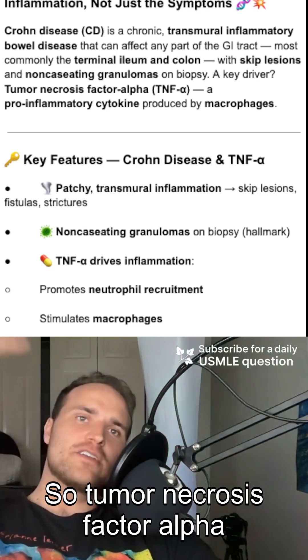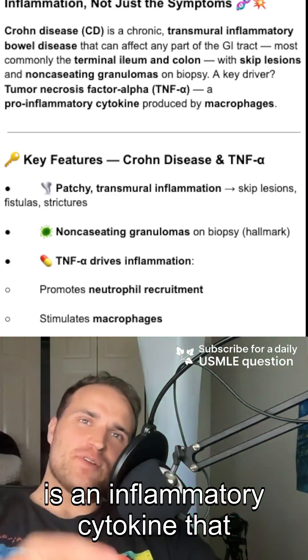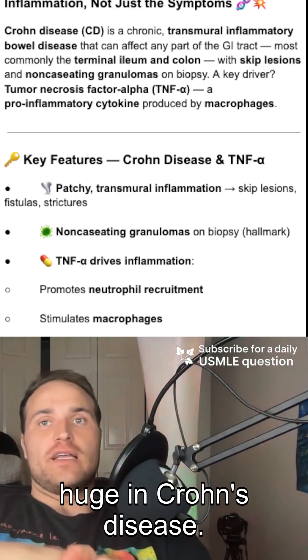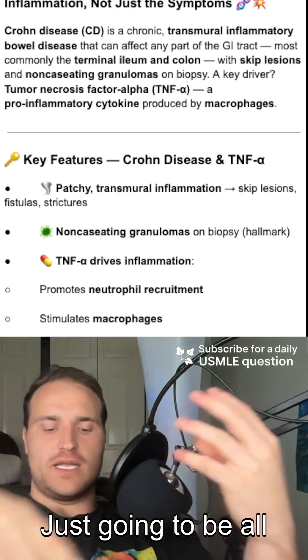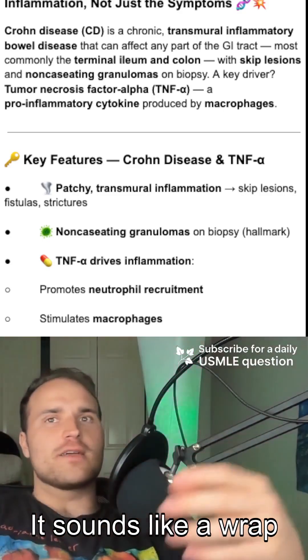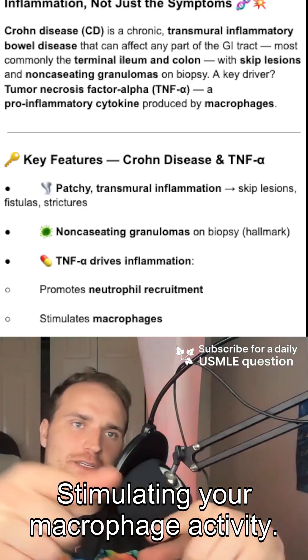Tumor necrosis factor alpha is an inflammatory cytokine produced by macrophages, and it's going to be huge in Crohn's disease. There's going to be all this intestinal inflammation, inducing lymphocyte proliferation and stimulating macrophage activity.